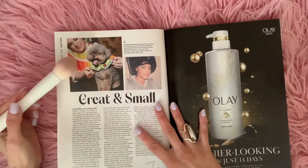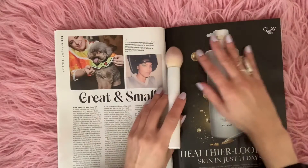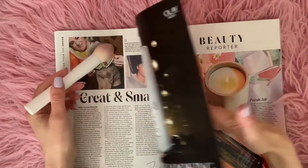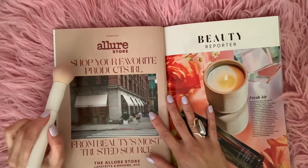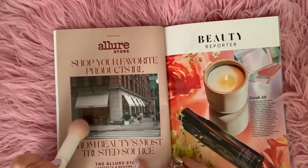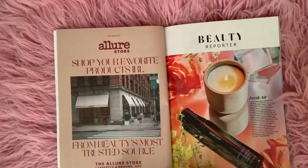Something nice and dewy. And we have this adorable little doggy here — it says great and small — and then an ad for Olay. Allure Store: shop your favorite products IRL from beauty's most trusted source at the Allure Store, Lafayette and Broom, New York City. Open now.